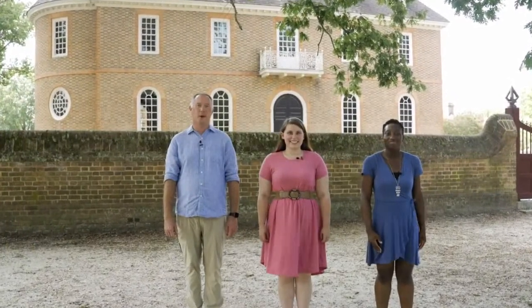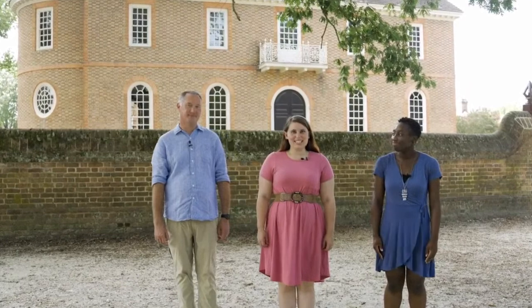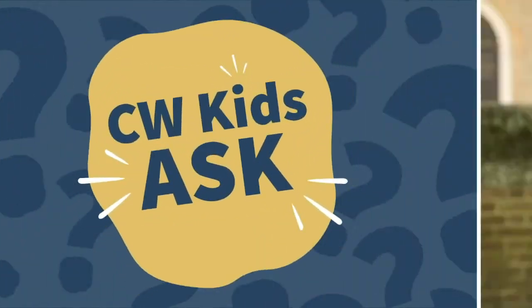Hello, I'm Davia Brown. I'm Brandon Lyles. And I'm Stacy Loveland. And we're excited to have you join us for Colonial Williamsburg's CW Kids Ask.